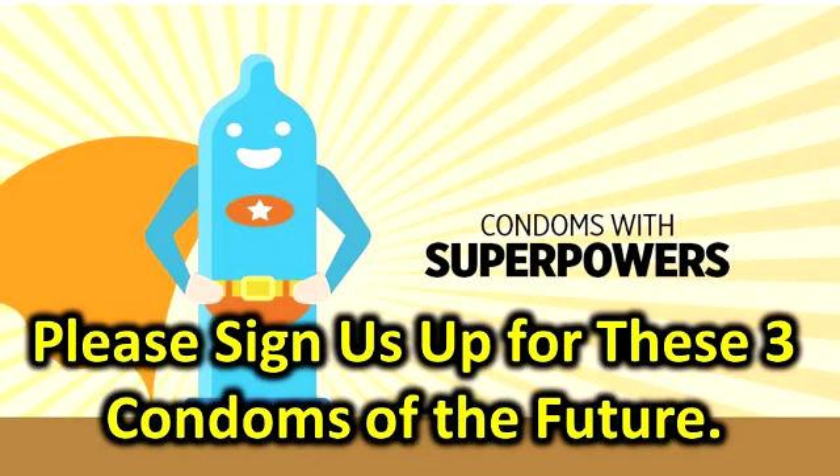Please sign us up for these three condoms of the future. Since the dawn of time, the 'it feels better without one' argument has persisted. Scientists and innovators have been on a quest to develop a better condom, and in 2013 they got some serious funding from the Bill and Melinda Gates Foundation, which awarded grants to 11 innovative condom prototypes.